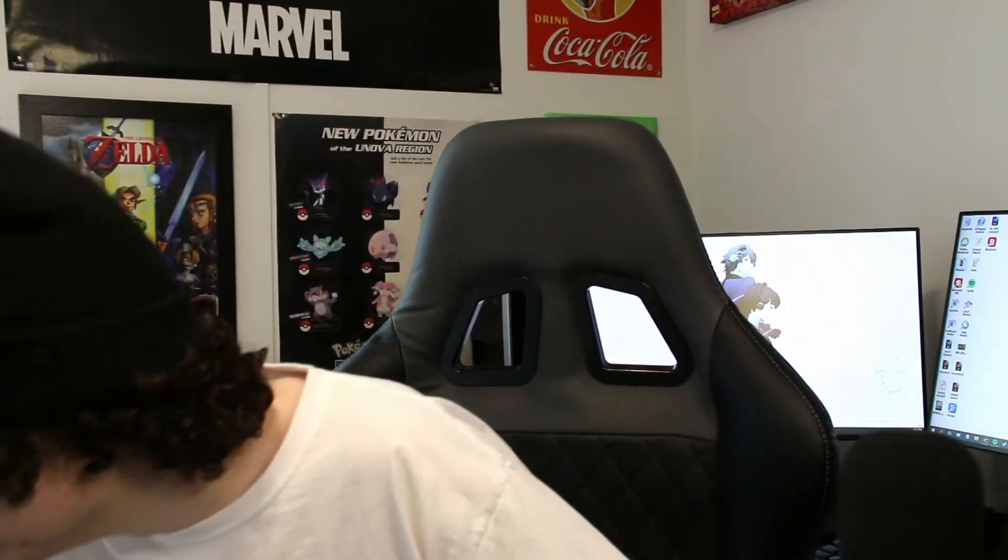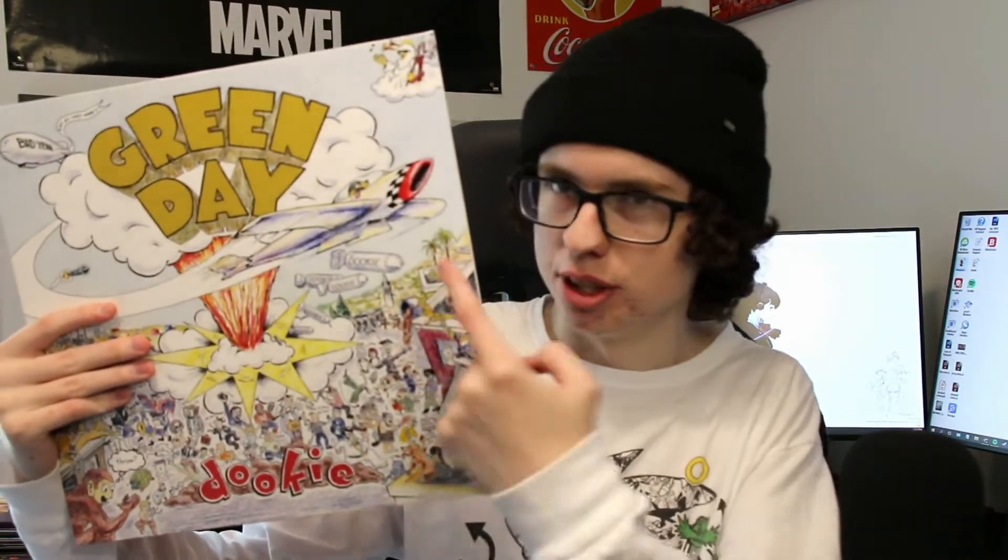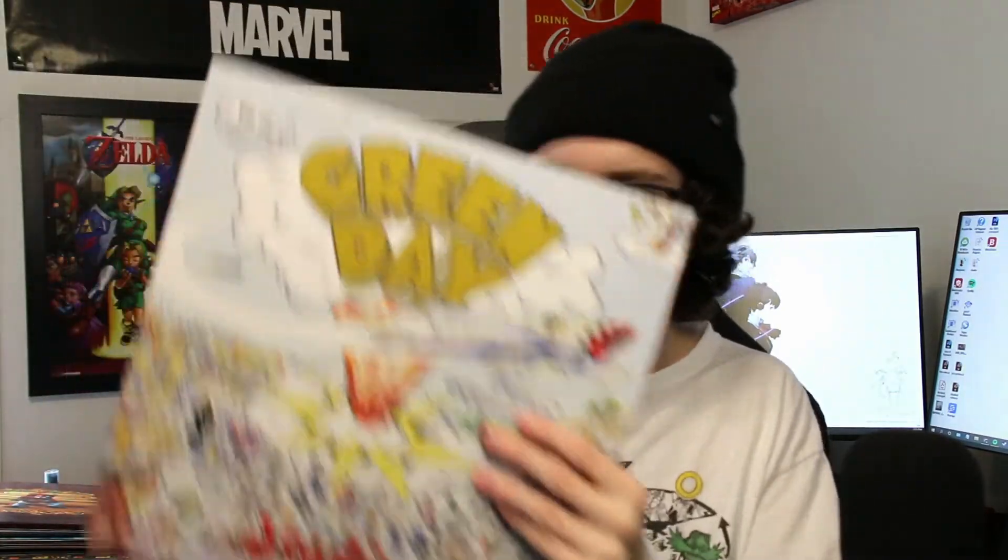Now we move on to some records from my favorite band — Green Day. This is a gift from a good friend of mine: Dookie. Probably the best pure pop-punk fun you can have. I love this album so much. I love all the art and little doodles for each song — it's so cool. Got pictures of the band here. Sounds really good. Dookie's a classic.